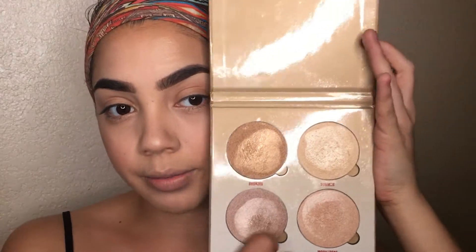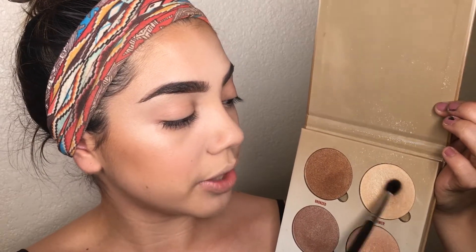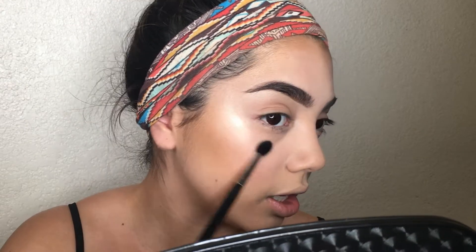Now that the cream base is blended out, I'm going in with the Anastasia Beverly Hills Sun Dipped Glow Kit in the shade Summer for my powder highlight. I like using eyeshadow brushes for highlight because they give more control and keep it precise and thin. I apply the powder right over the cream base — the base gives the powder a nice pop, and even if the powder fades throughout the day, the cream base stays on underneath.